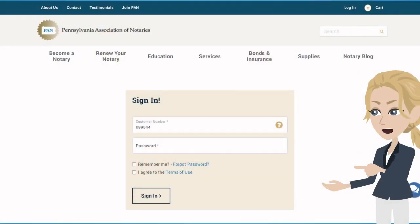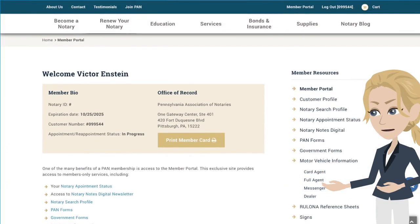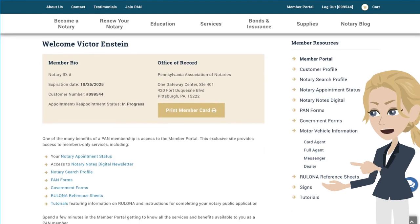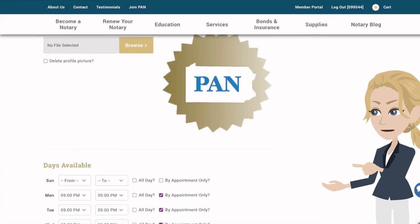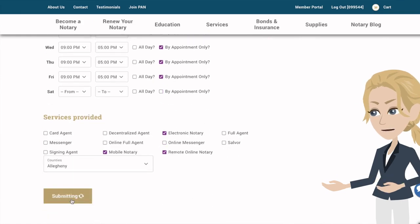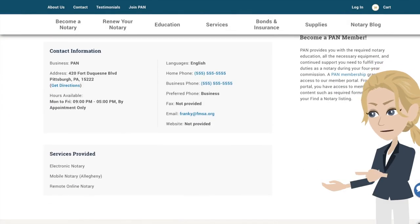Members have access to our upgraded member portal. From here, you can print your membership card, access our Notary Notes digital newsletter archive, and find exclusive forms, reference sheets, and tutorials. You can edit your notary search profile that adds you to our Find a Notary database. Our updated Find a Notary feature can now display your profile photo and available hours of operation. You can also add comments and as many details about your business as you would like.